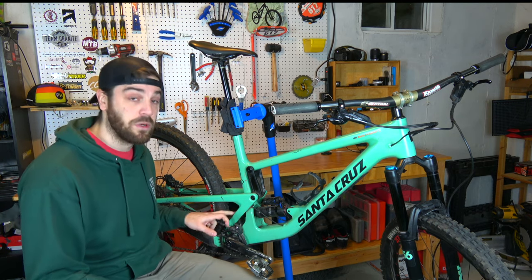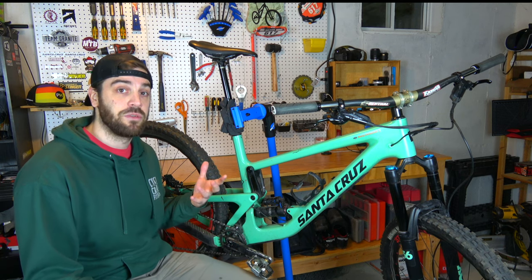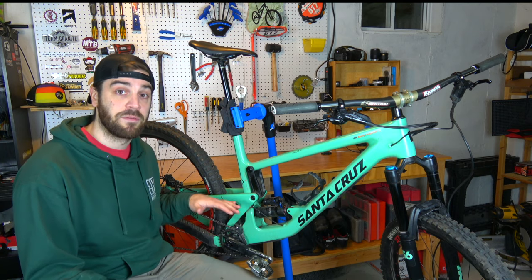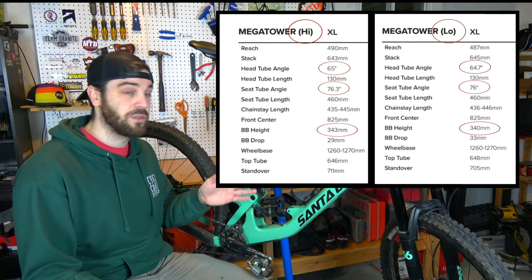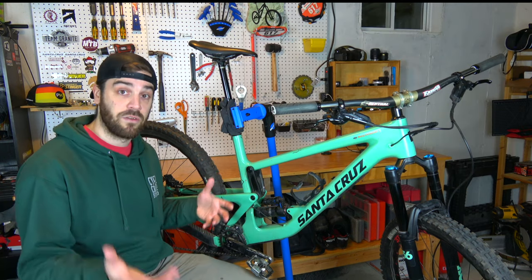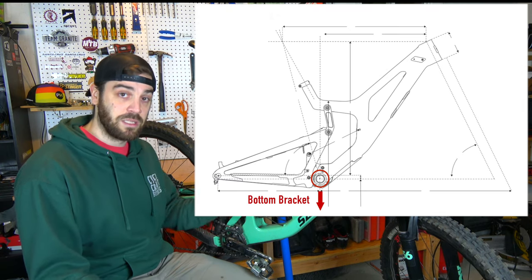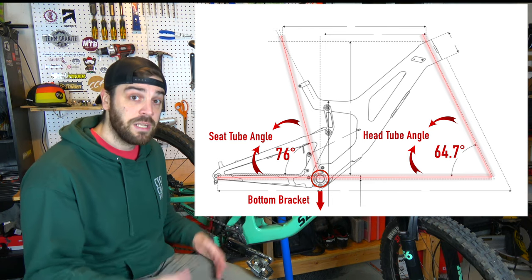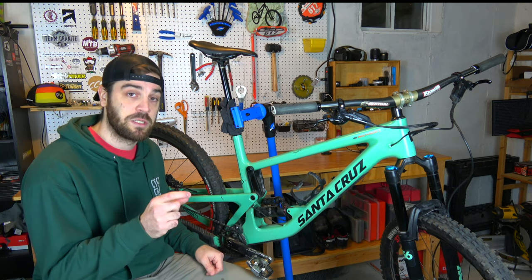The Megatower also has a flip chip in the lower link, which allows you to adjust the bottom bracket height ever so slightly and also slightly adjust the progressivity of the bike. In the high setting, where I keep it now, the bottom bracket is ever so slightly higher and the seat tube and head tube angles are a little steeper — better for pedaling efficiency on my local trails. Once I start racing, I'll probably lower this chip so the bottom bracket sits lower, making me more stable, with slacker head and seat tube angles for steeper runs. These flip chips are a minor 5-10mm adjustment, but having the adjustability is key.